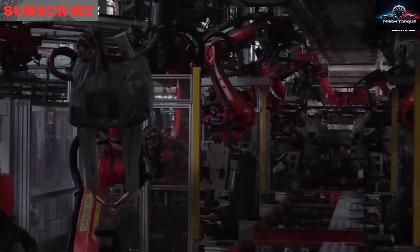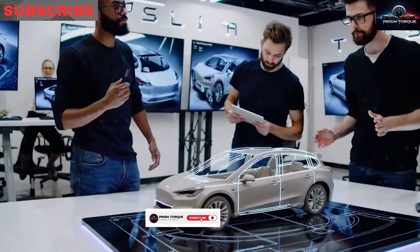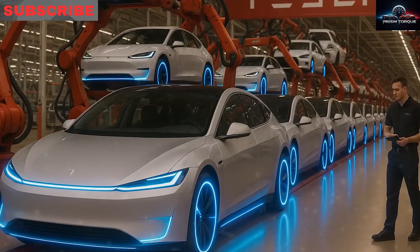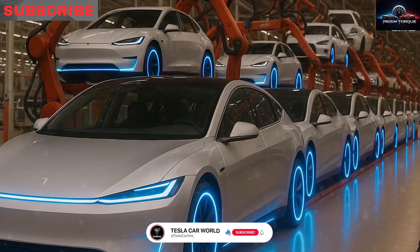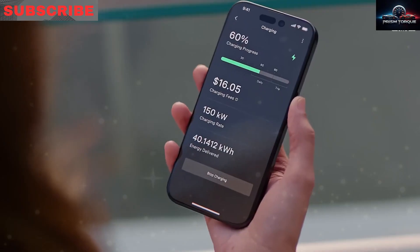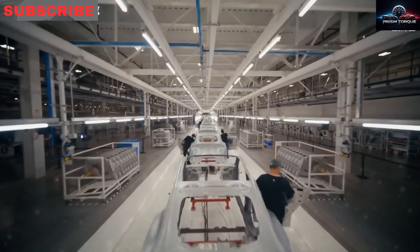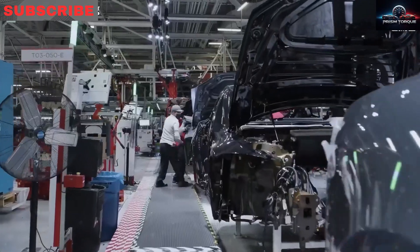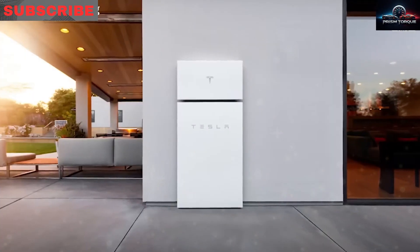Why believe the Model 2 is so cheap? Insiders say the base price could hit $25,000. Federal tax credits for cars under $55,000 cut $7,500, making $25,000 into $17,500. States like California add $2,500, New York and Texas around $2,000. Stack the max discounts and the price nears $15,000 — less than many used compacts. Tesla's direct-to-buyer model means no dealer fees, no surprise costs, and no haggling. The online price is what you pay, saving $1,500 to $3,000 compared to dealerships.